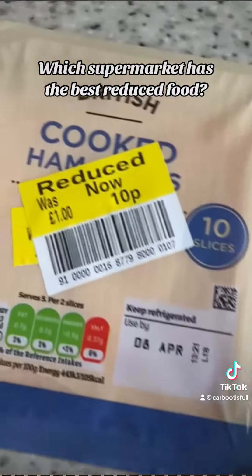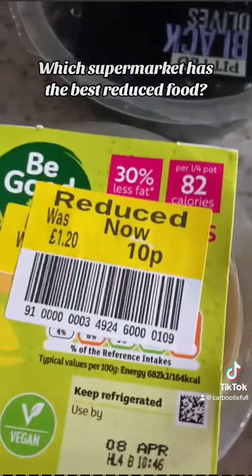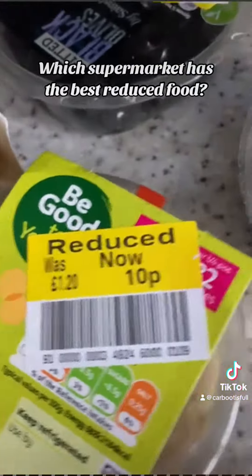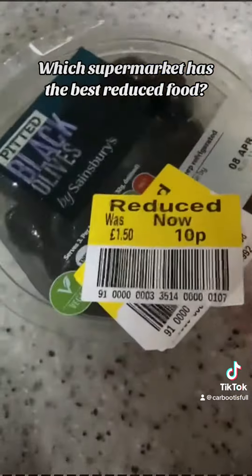What did I buy from Sainsbury's? I must have just timed it right, because everything here is pennies. 10p for a hummus — I mean, you can't get much better than that. And all little salad-y bits: I've got some olives, got some blueberries, got little chicken slices.